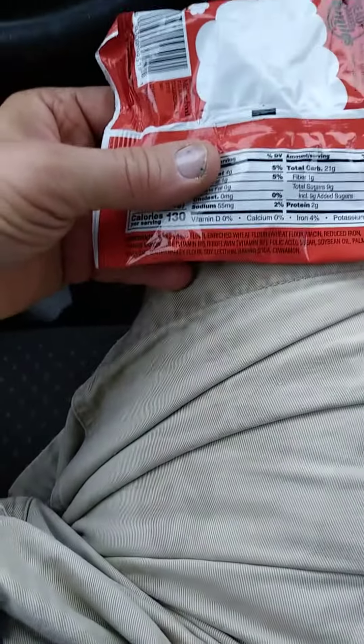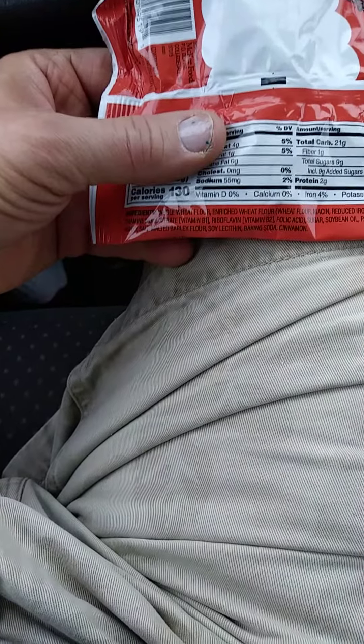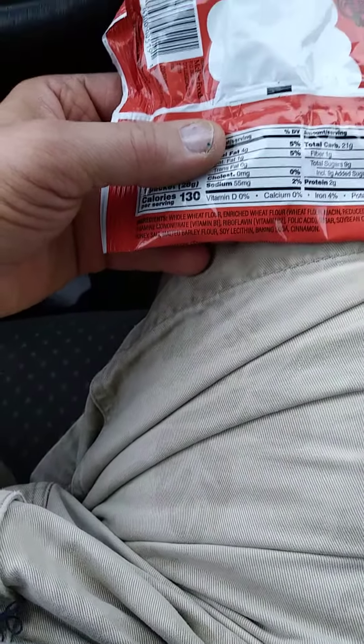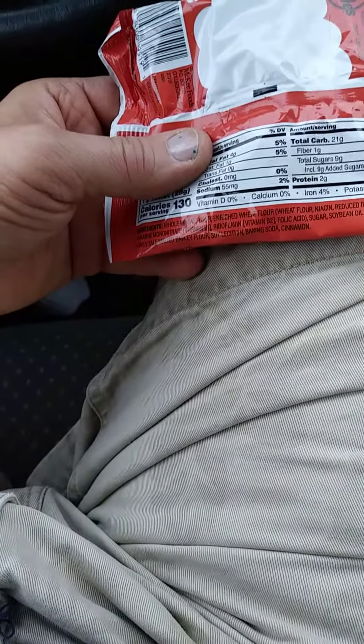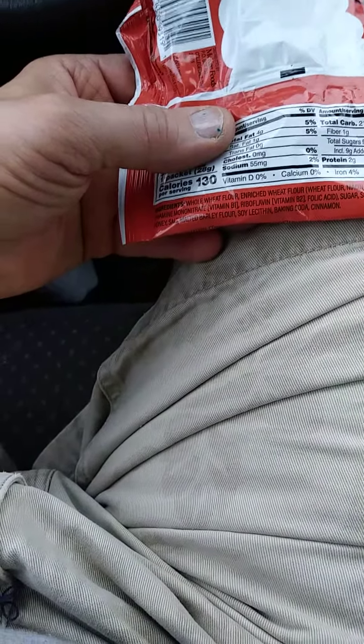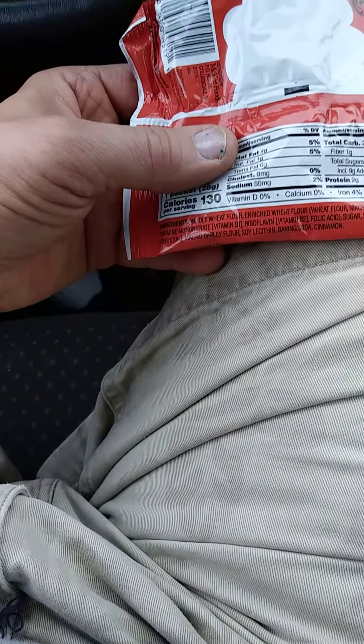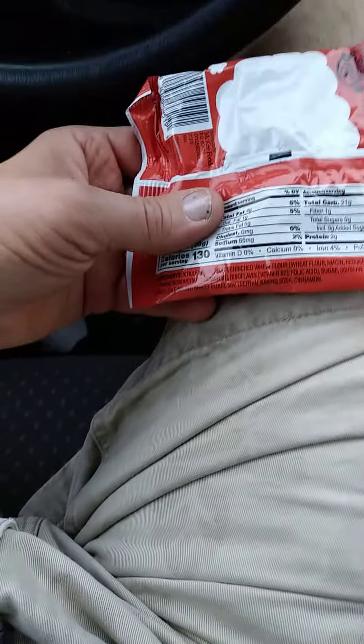When they say whole grain, that means the wheat includes the outer hull, which is called the bran. So if you have problems with gluten, you may have problems with this product. I don't see any milk in here.